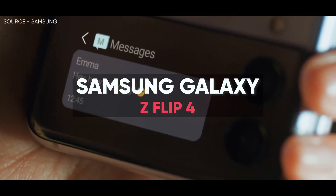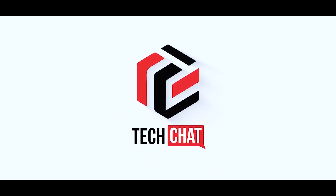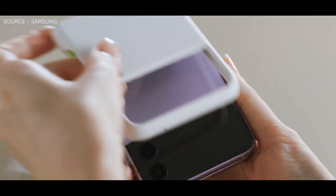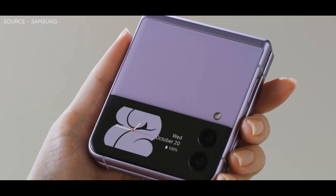Samsung Galaxy Z Flip 4 — a hot news update. Hello guys, I hope you are all doing great, we are back. While we are getting closer to the supposed launch of Samsung's next generation of foldables, more details about the devices have started to emerge.